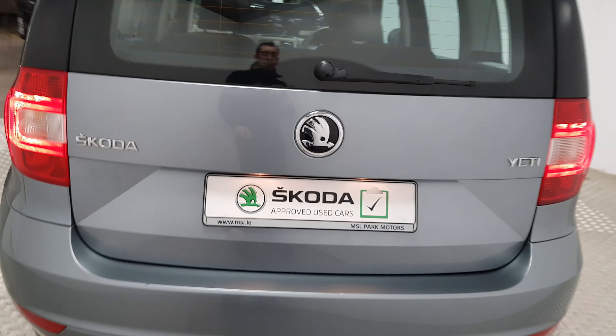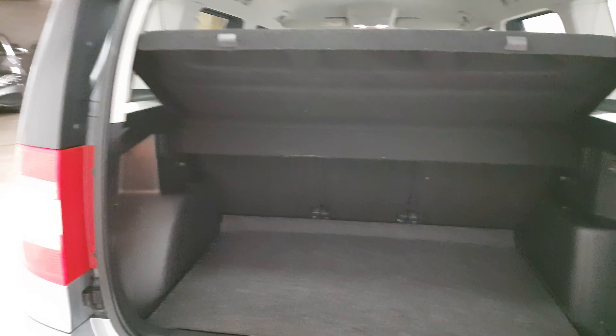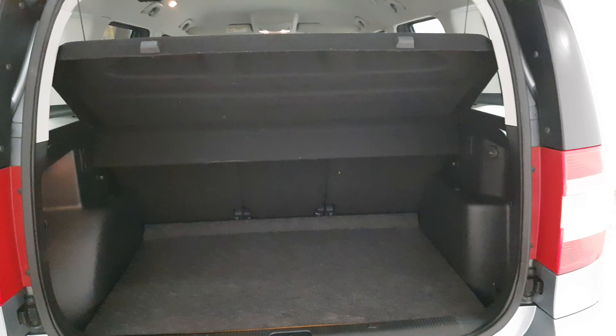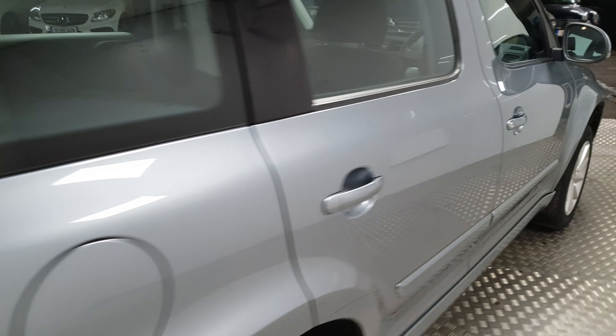At the rear there is lots of space in the boot. That cover can come out as well. You can fold the seats and it essentially turns it into a miniature van in terms of cargo if required.